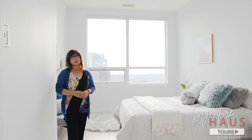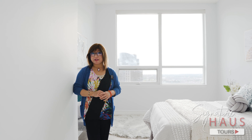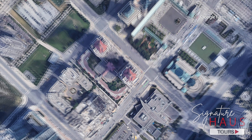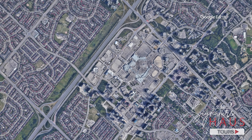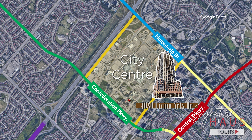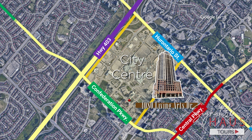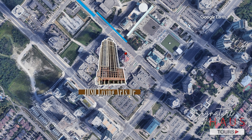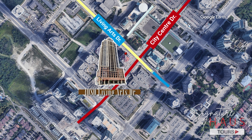Capitol Towers are located in a very connected area. The Capitol Towers is located right in the heart of Mississauga City Centre, in an area boxed in by Confederation Parkway, Hurontario Street, Central Parkway, and Highway 403. We are in the south corner of this area at the intersection of Living Arts Drive and City Centre Drive.